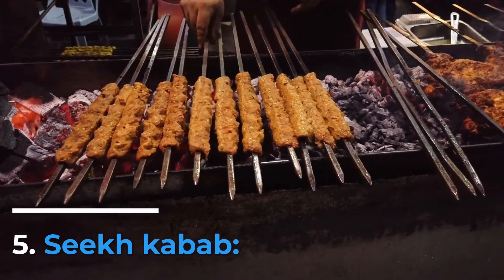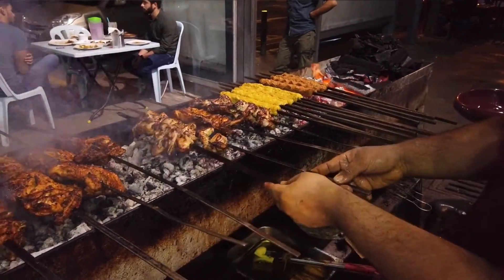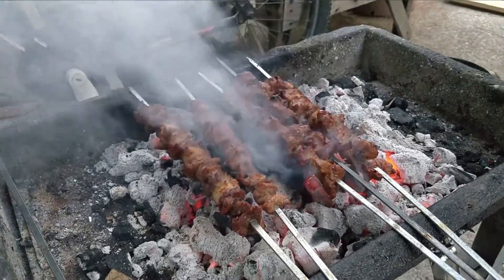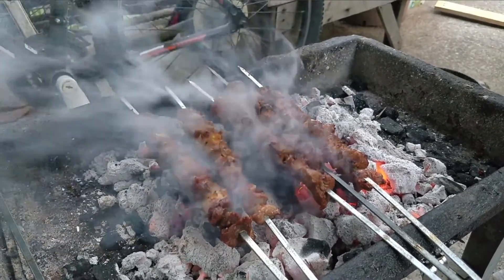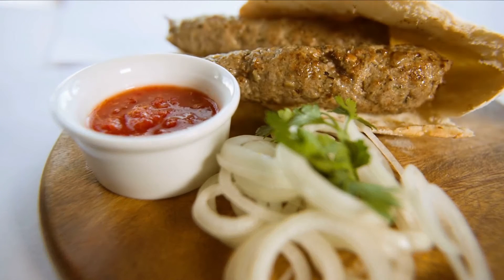Number 5: Seekh Kebab. In this recipe, minced lamb is combined with onions, garlic, ginger, coriander, lemon juice, yogurt, and garam masala. The dish's seasonings can be changed to suit individual tastes. The kebabs are grilled over hot coals, giving them a great smoky flavor, but they can also be prepared in a tandoor oven. Salads, onions, fries, mint chutney, and flatbreads are served alongside Seekh Kebab.